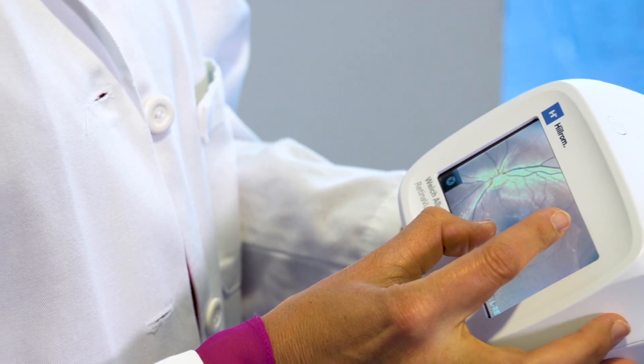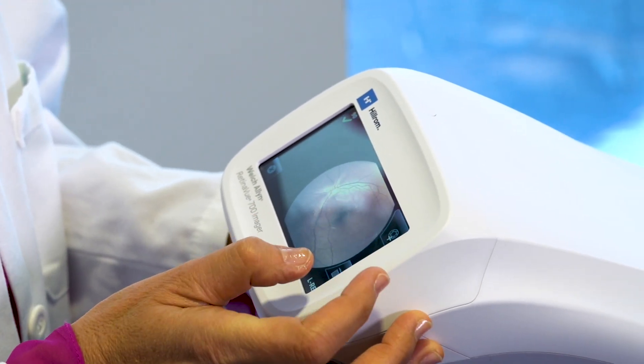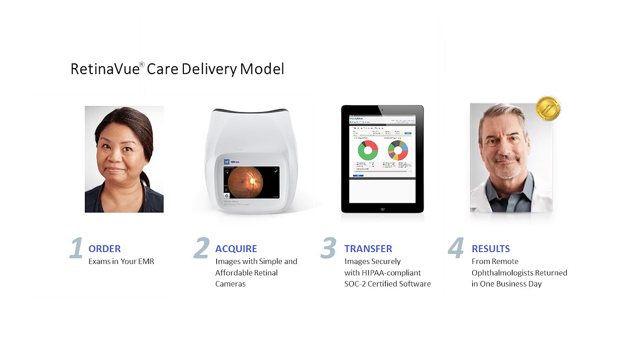Today, the field of diabetes care management is benefiting from the advent of telaretinal solutions designed for the primary care setting to prevent potentially blinding diseases like diabetic retinopathy. Turnkey telaretinal programs like the RetinaView Care Delivery Model help to overcome these barriers by enabling effective and affordable diabetic retinal evaluation in primary health care settings such as during a routine clinic visit.